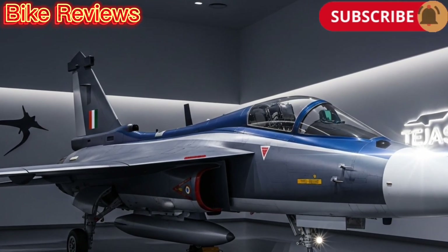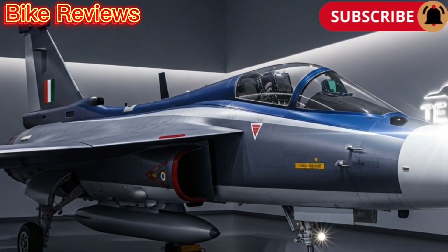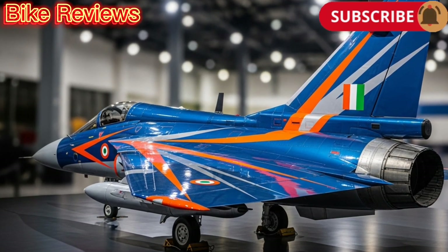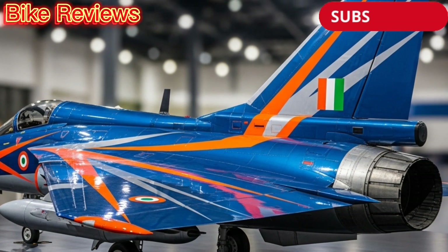Welcome to Bike Reviews, your trusted source for detailed insights into machines that define performance, power, and innovation. Today, we're exploring one of India's proudest achievements in aviation, the HAL Tejas Mk1 fighter jet.